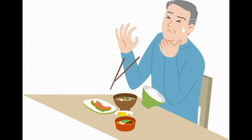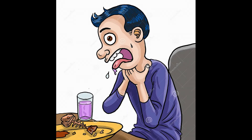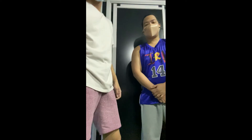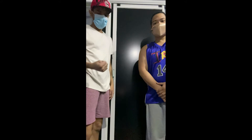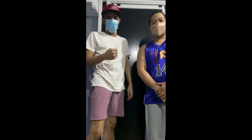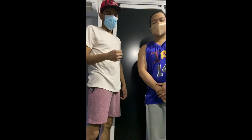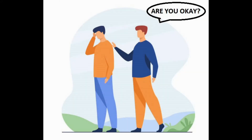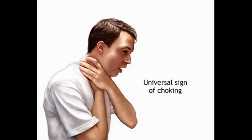What to do when someone's choking. Let's say you and a friend are out at a restaurant and all of a sudden they start choking. I am here with my friend Kevin to help demonstrate how to give the Heimlich maneuver. Let's give a scenario: we're out, having a good time, we're eating, and all of a sudden he seems like he's choking.